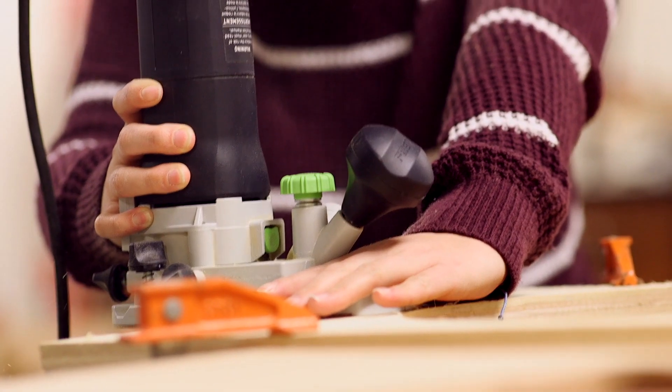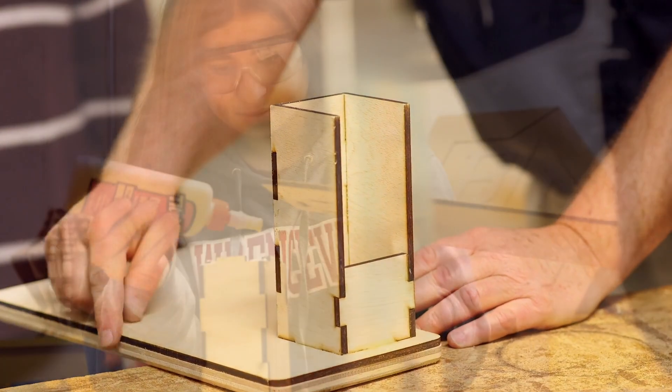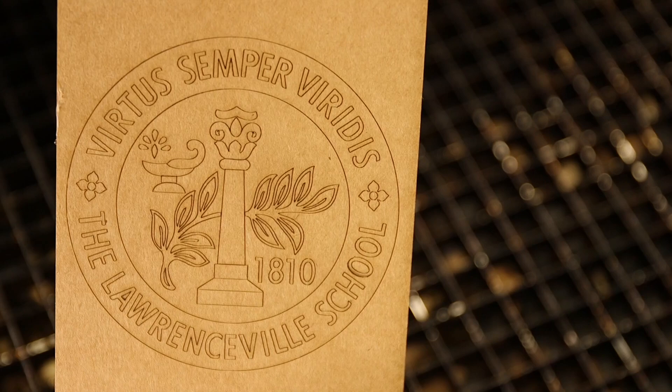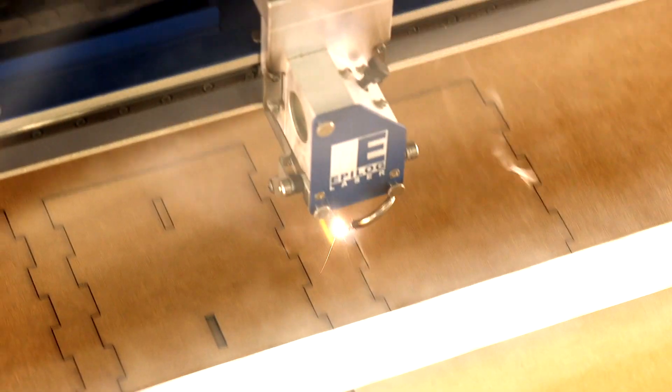The Groove Center of Art and Design is the new maker space here at the Lawrenceville School. It sits in between the Fine Arts Building and the gallery and it provides students and faculty with the ability to make almost anything. It's a lantern. If someone were to try to do this without the digital fabrication equipment, it would almost be impossible to create something as intricate as this.